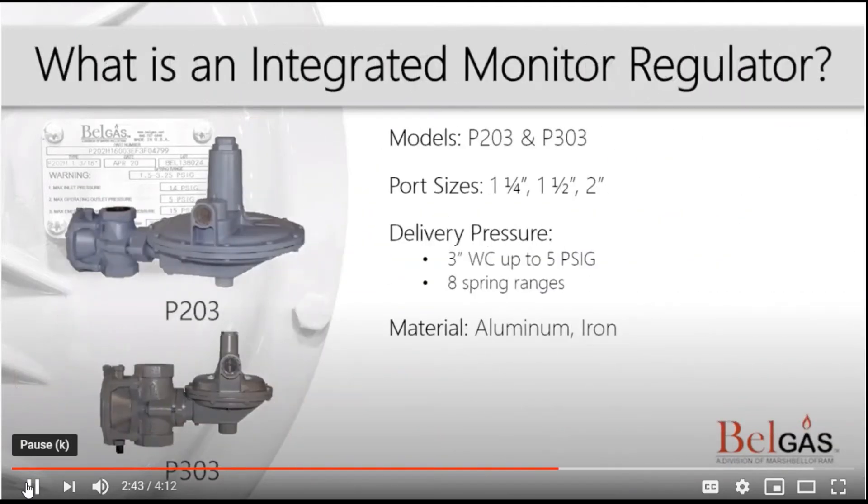Another type of commercial regulator is an integrated monitor regulator. A monitor regulator system is made up of two regulators. Both regulators sense the same downstream pressure; however, the primary regulator is the working regulator. The monitor regulator serves as a backup if the primary regulator fails.